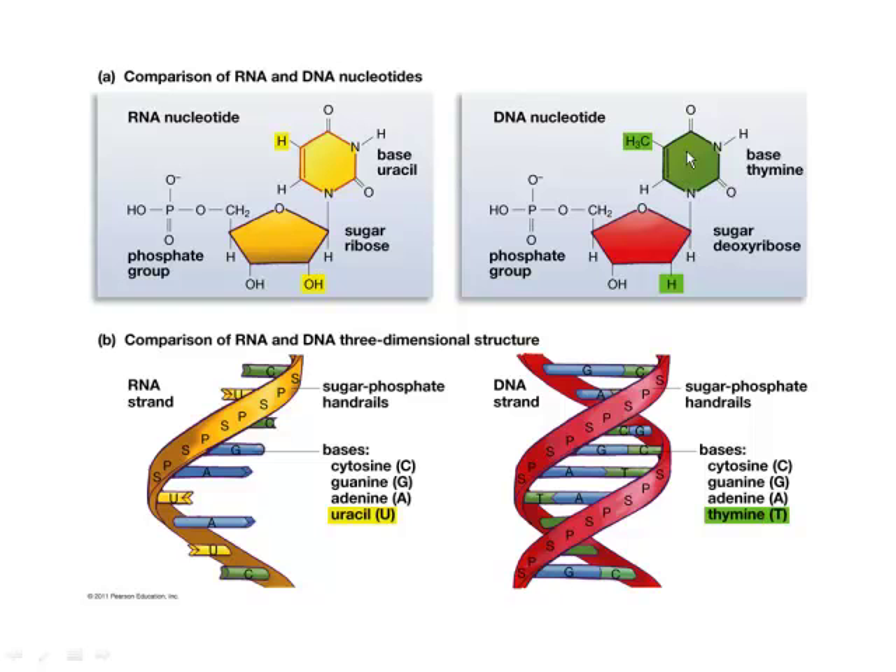So how many DNA nucleotides are there? Well, with four bases, there are four DNA nucleotides: phosphate-sugar A, phosphate-sugar T, phosphate-sugar G, and phosphate-sugar C.